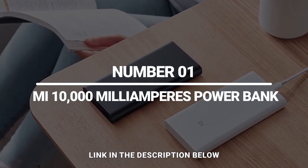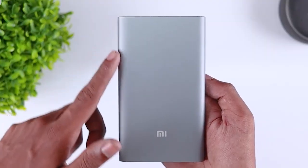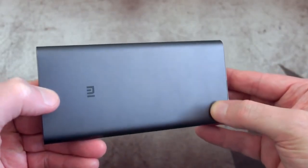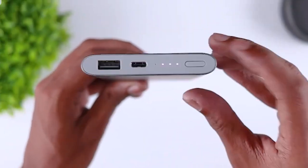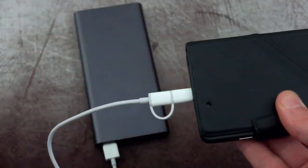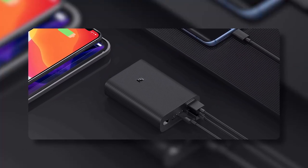Number 1: Mi 10,000 mAh Power Bank. Let's be honest here, we can't survive a few hours without our phones. Although tech has advanced so far, phone batteries unfortunately still die. When you're running and rushing, you sometimes forget to plug the phone in. So whether you're a working woman, a college girl, a social butterfly, or at home troubled by a power cut, this power bank is going to cater to all your phone battery needs.